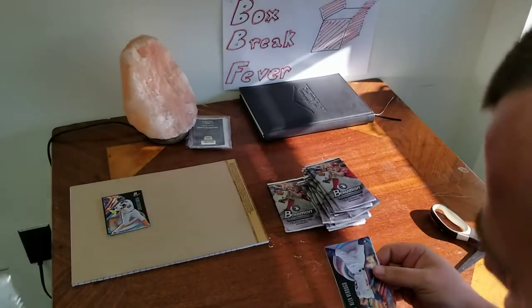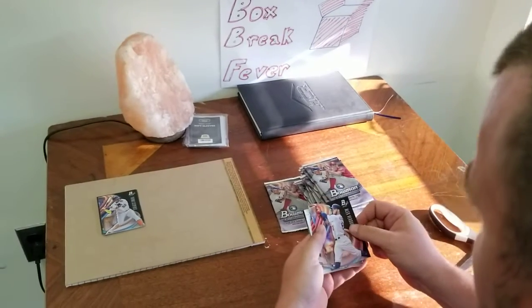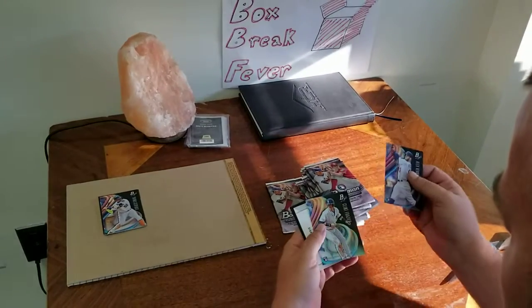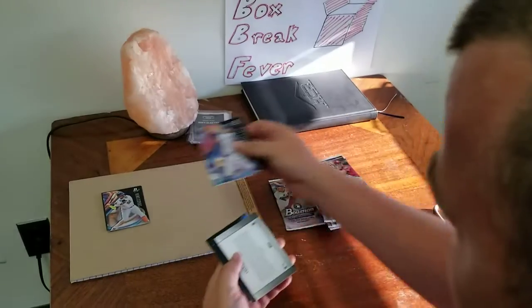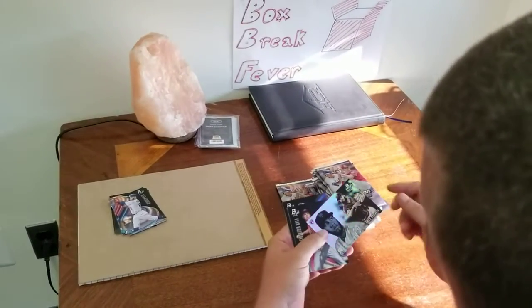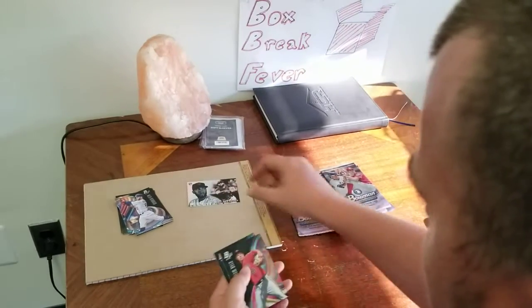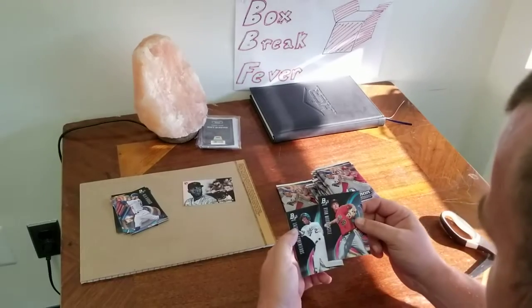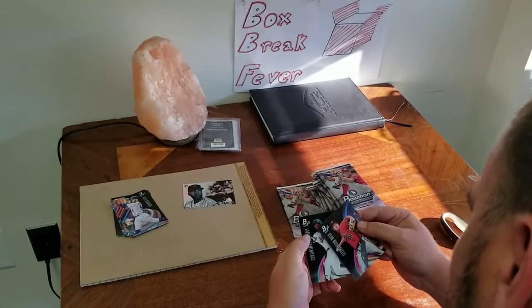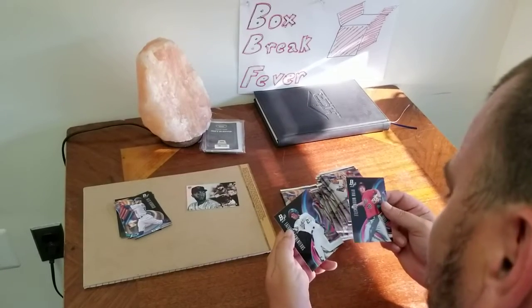Packs open up real easy, that's always nice. We got something here — we got Alex Verdugo, Clint Frazier, Ahmad Rosario. Looks like this is one of the rookie variations here. Very nice.